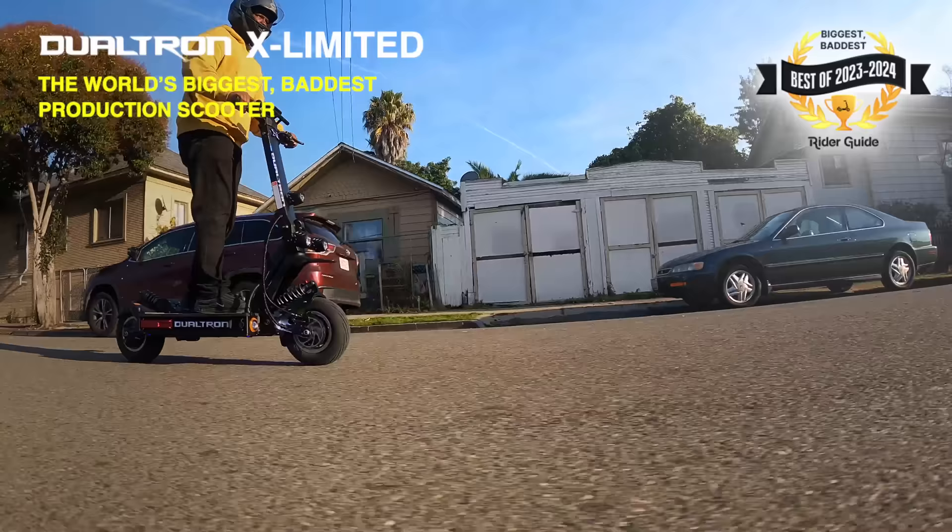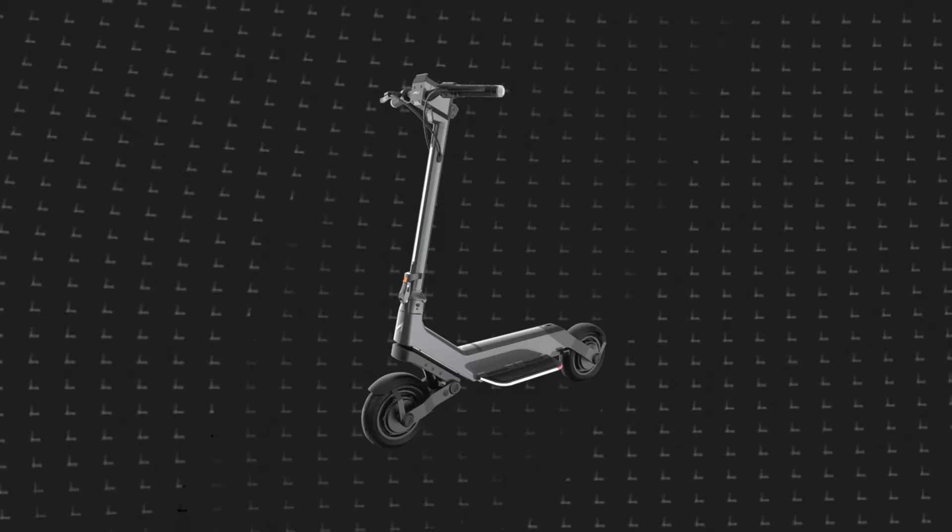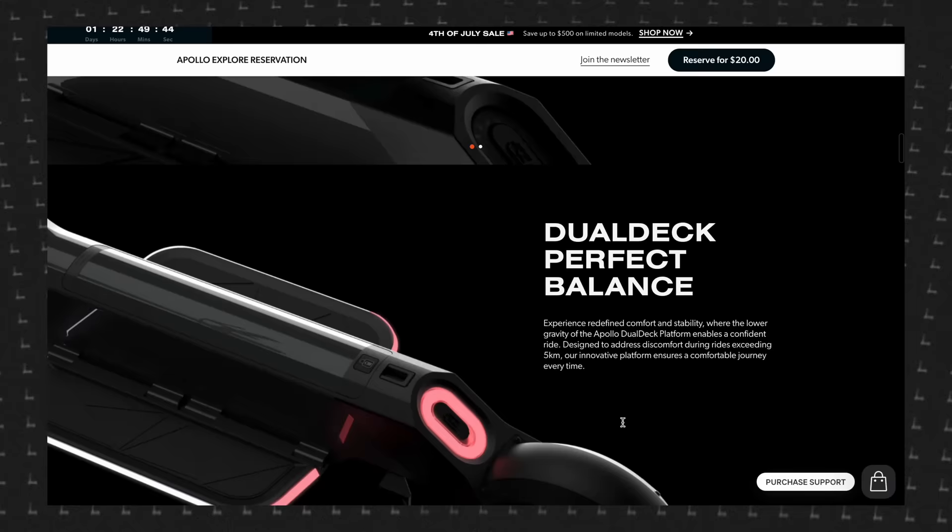Here are the honorable mentions for the expert class. You can pause to see the tested specs or find full reviews on our channel and the Rider Guide site. Our most anticipated scooter for 2024 is the Apollo Explorer — with the side-by-side foot platforms and central removable battery, the design is so out there it could be really awesome, and based on riding the Apollo Pro, our expectations are sky high.